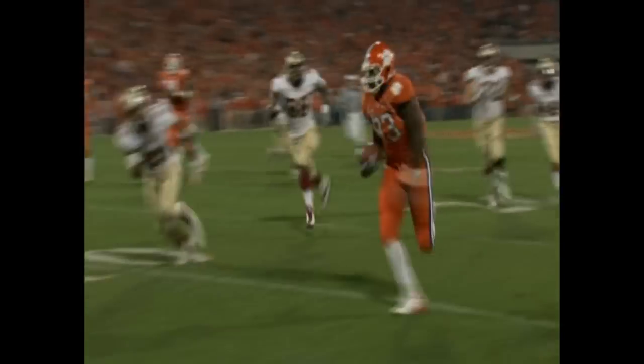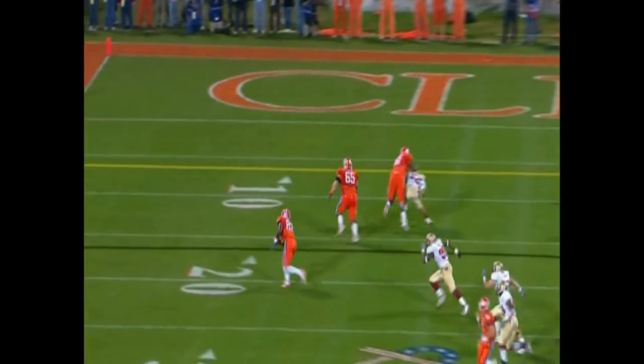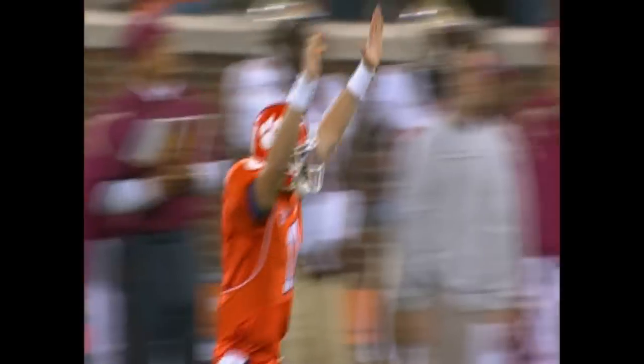Dwayne Allen caught the ball on the left flat and it was a sprint. The big tight end gets in there — he ran over Nigel Bradham, the linebacker, a 17-yard touchdown.